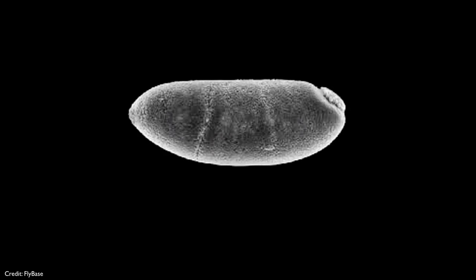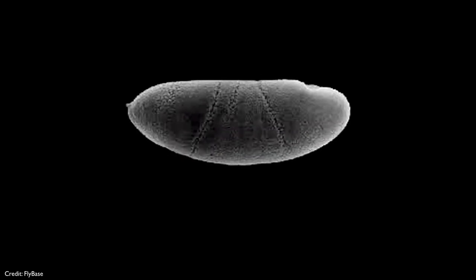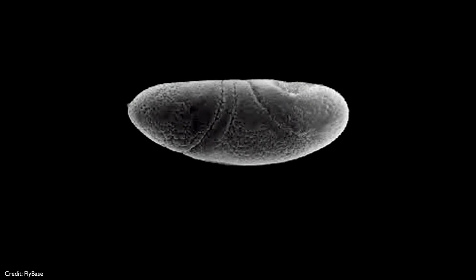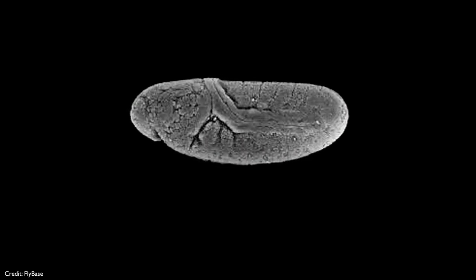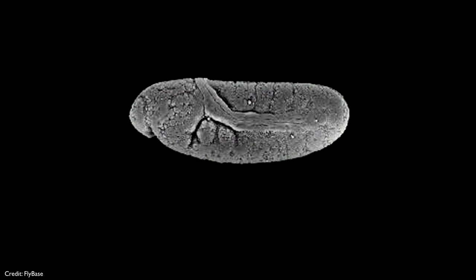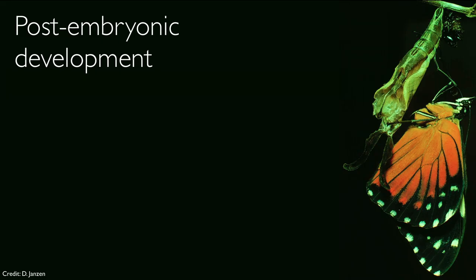Everything that we know about developmental biology and developmental diseases, including human diseases, has been found by actually looking at embryos transforming. When people see these images, they use words like flow of form and push and pull of forces. This is called embryonic development.